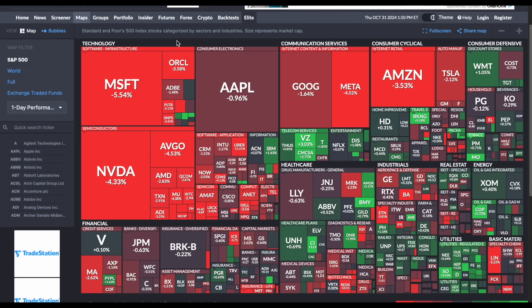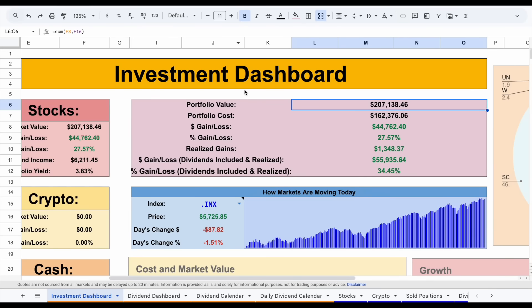Microsoft is actually one of the largest positions in my personal portfolio, so I'll be talking about how that makes me feel a little bit later. But if we jump back over to my portfolio, we can see as of right now I'm up around $44,762. But if we also include my realized gains as well as the dividends I received, I'm up close to $56,000, which is a return of close to around 34.5%. So overall, from a total return standpoint, I'm really happy with how my portfolio is performing.